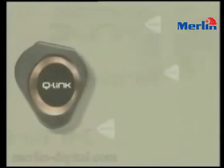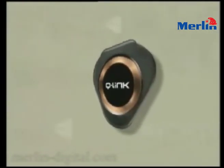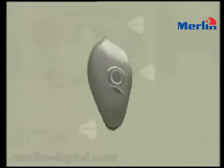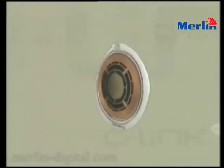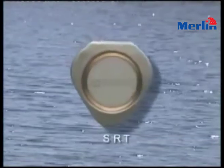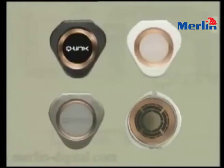Not only is the Q-Link incredibly effective, but they are also fashionable. Q-Link pendants are available in a wide variety of styles and can be worn in or outside your clothing. Each Q-Link pendant works in exactly the same way, and the SRT — the essence of your Q-Link — lasts a lifetime. The only difference is how you choose to look when wearing your Q-Link.